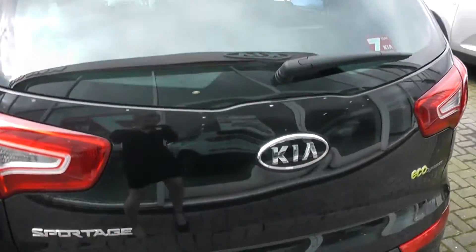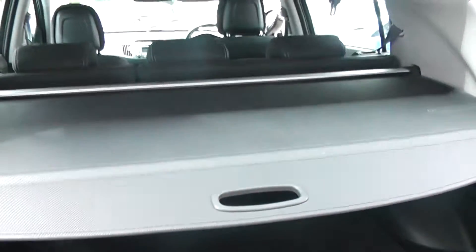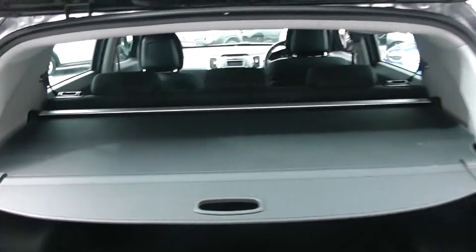Moving round now to the back of the car and having a look into the boot. You can see the car has a very spacious boot. It comes with a 60-40 split folding rear seat and has a cover to hide your possessions.